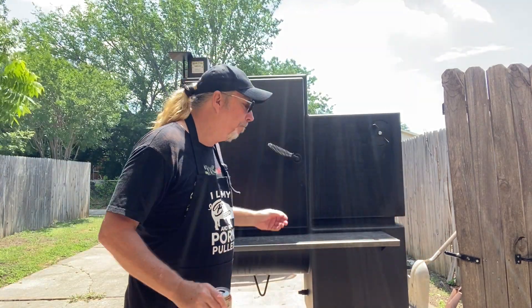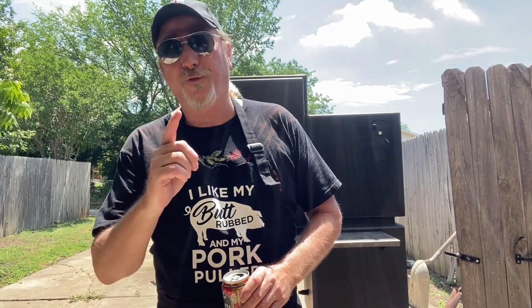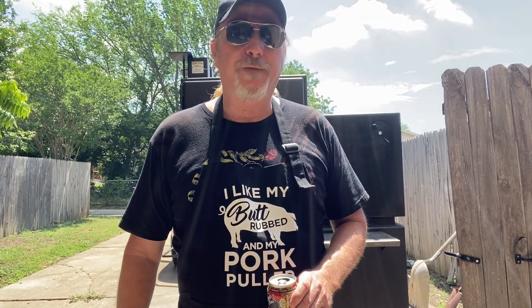All right, guys, so today we're going to do something a little bit different on the pit. Something we've only done one other time, but I've never showcased it on the channel. We went up to Tom Thumb and saw our butcher Joe. Joe hooked us up with some slamming St. Louis style ribs, fresh, really trimmed up nicely. I got them for $1.97 a pound. He also hooked me up with some beautiful previously frozen whole wings, three-piece wings.